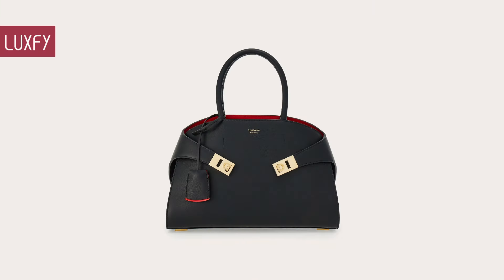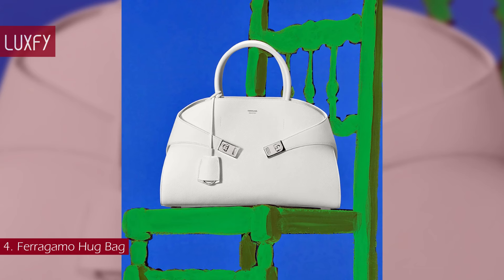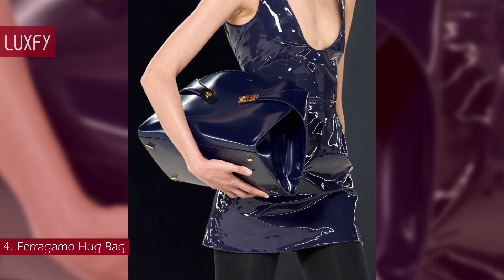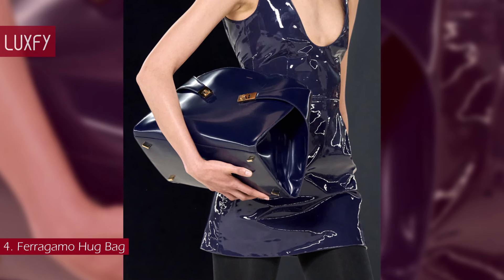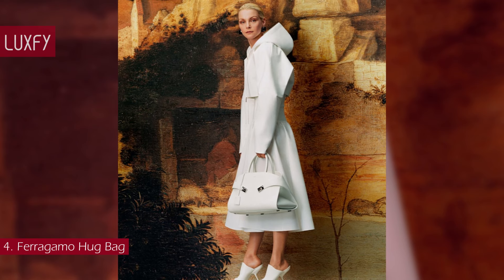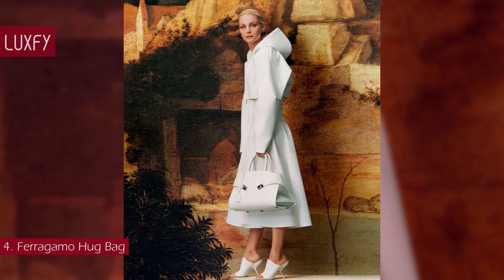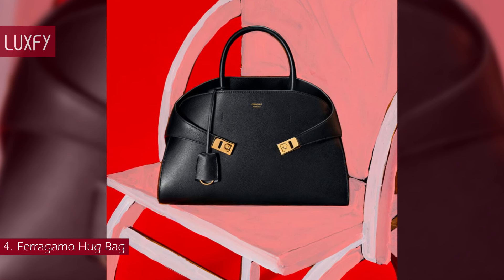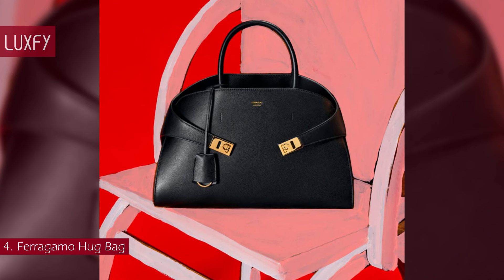Number 4: the Ferragamo Hug Bag. The Hug Bag is the quintessence of an enduring legacy of craftsmanship and creativity. It is an emblem of modern elegance and unparalleled expertise, inspired by the emotional gesture of a hug. Representing the new Ferragamo, this bag is soft but has a structured silhouette. It features ganchini buckles and a studded bottom. Available in a few sizes and colors, this bag is an amazing representation of the big bag trend that will be super popular in 2024.